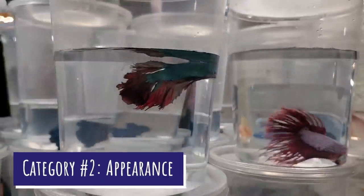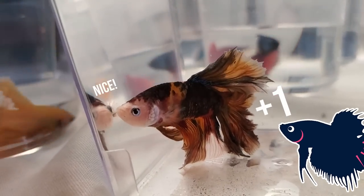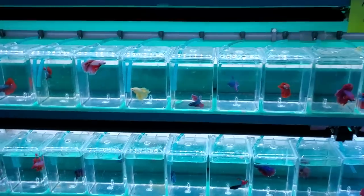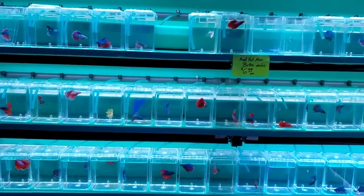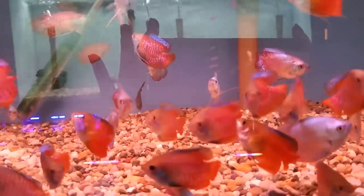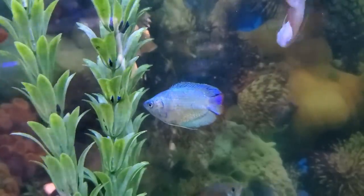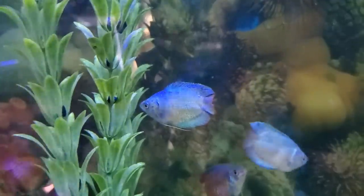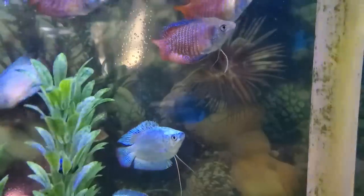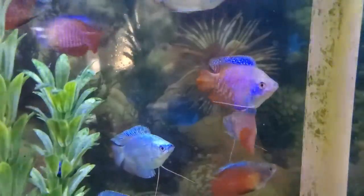Category two: appearance. I think we have to automatically give it to the betta fish. They're known for their beautiful flowing fins, although there are shorter-finned varieties as well, and they basically come in every color, pattern, shape, size, even a GloFish version. Versus dwarf gouramis — I mainly see three color varieties in pet stores: the regular blue with red stripes, the powder blue variety, and the flame dwarf gourami, which is orange-red with blue finnage. I personally like the way gouramis look with their little feeler fins and blimp-like shape, but both are very visible centerpiece fish.